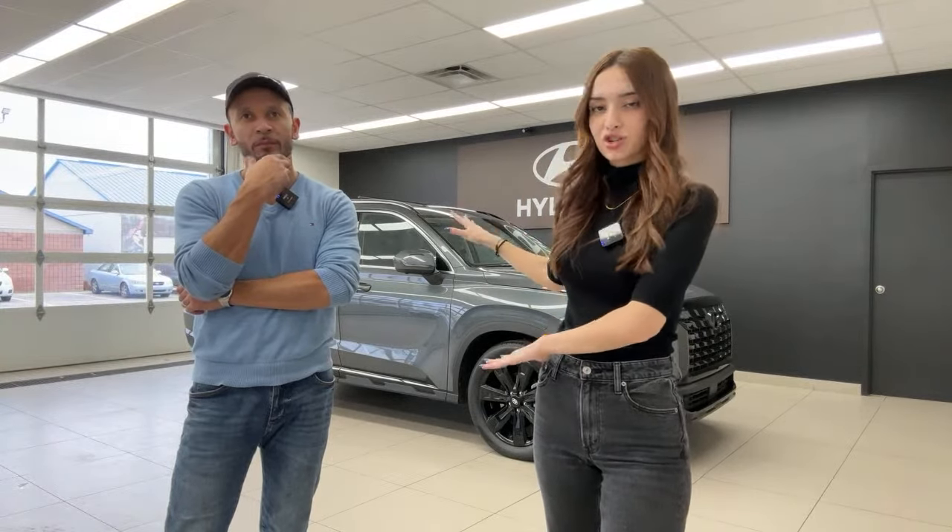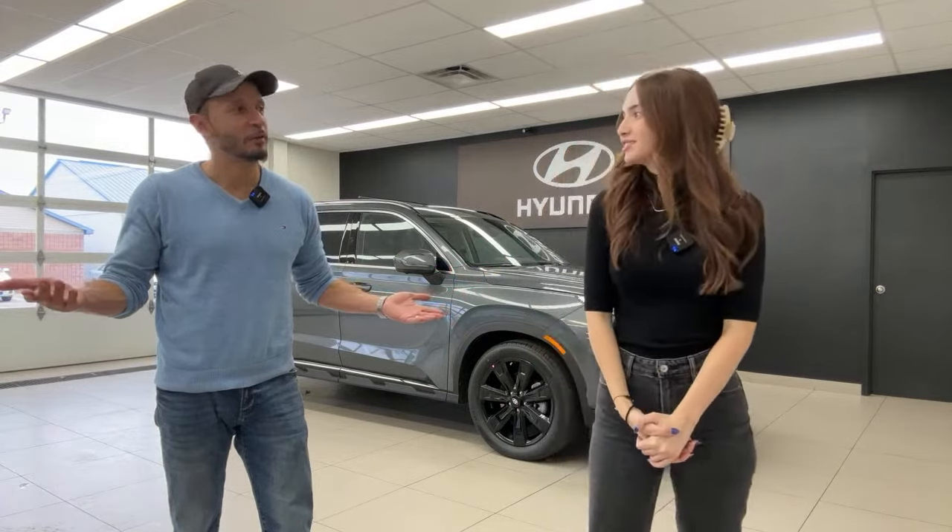A viewer asks if you can get the Palisade without the third row — unfortunately you cannot. This vehicle only comes with a third row. The only interior configuration choice is seven-seater or eight-seater, and that's only available on the Urban trim. The Ultimate Calligraphy only comes as a seven-seater. If you want it without the third row, just fold it down and leave it down.